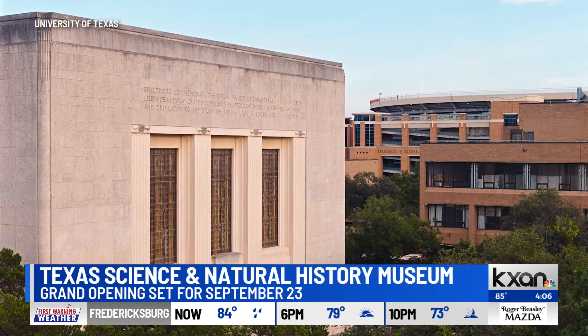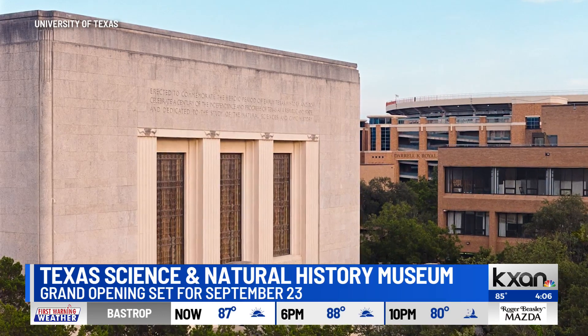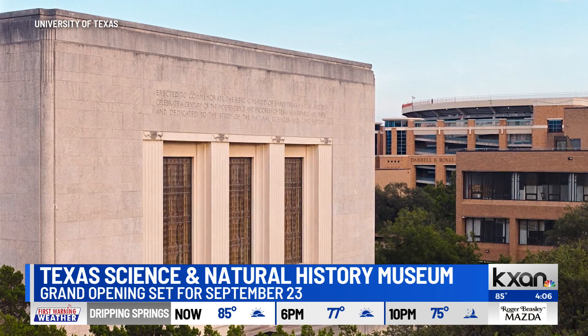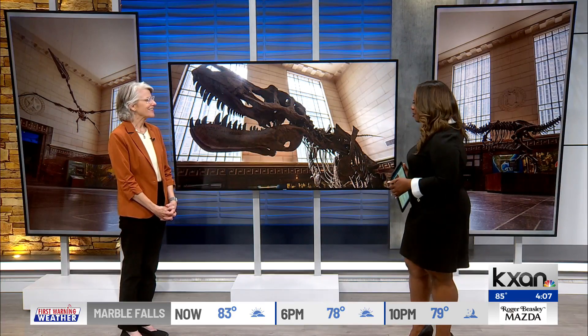What most of us have known for years as the Texas Memorial Museum on UT Austin's campus will now be called the Texas Science and Natural History Museum. This name change is ahead of the grand reopening of the 86-year-old museum this month. Joining me right now is the museum's director, Carolyn Conrad. Thank you so much for being here with us today.